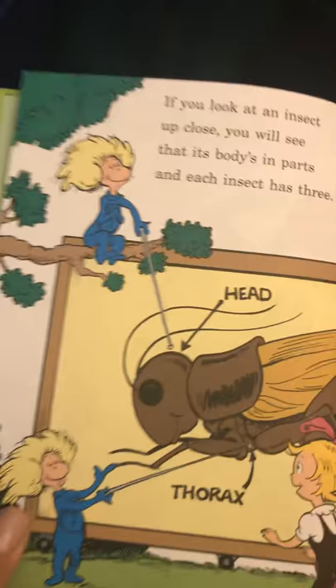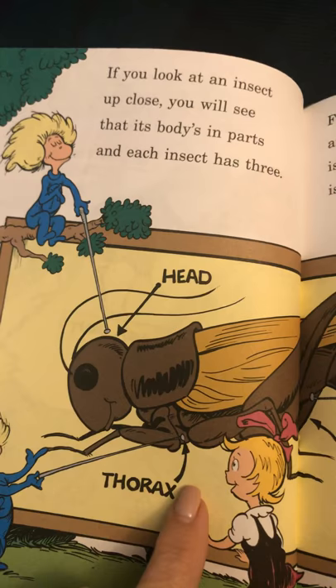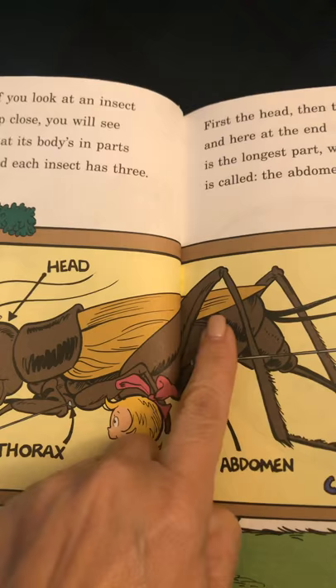If you look at an insect up close, you will see that its body's in parts, and each insect has three. First, the head, then the thorax, and here at the end is the longest part, which is called the abdomen. So, three body parts: head, thorax, and abdomen.